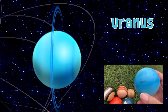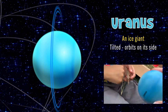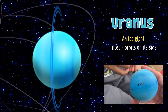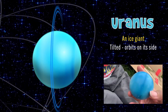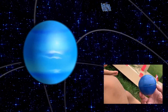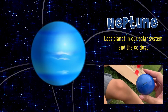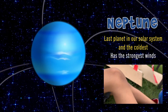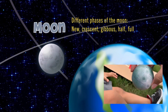Uranus. He is one of the coldest planets and he's an ice giant. What makes him different from all the other planets? He's tilted — he rotates backwards. Neptune, the last planet in our solar system, is also an ice giant and the last planet from the sun. But we forgot to talk about our moon — the full moon, a half moon, a crescent moon. It lights our way at night.